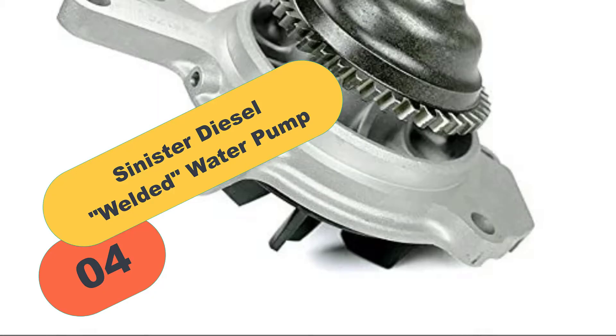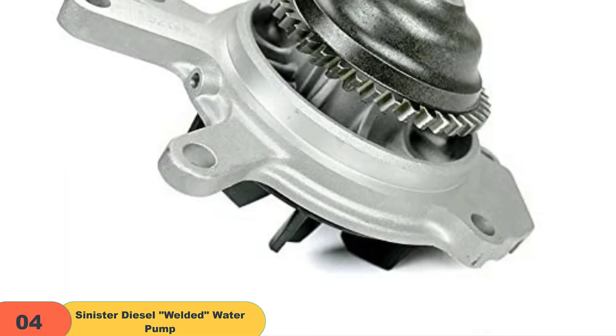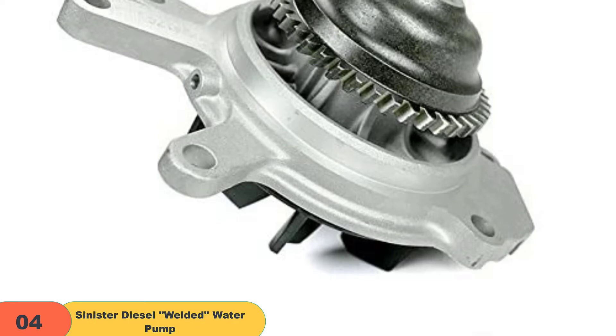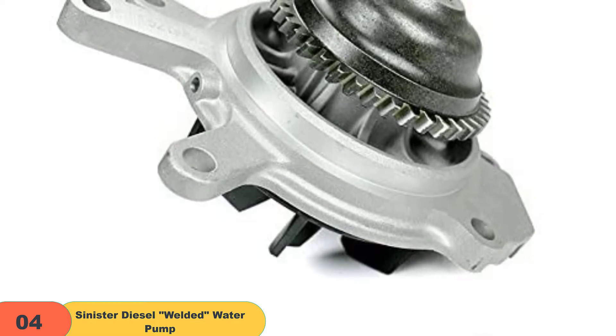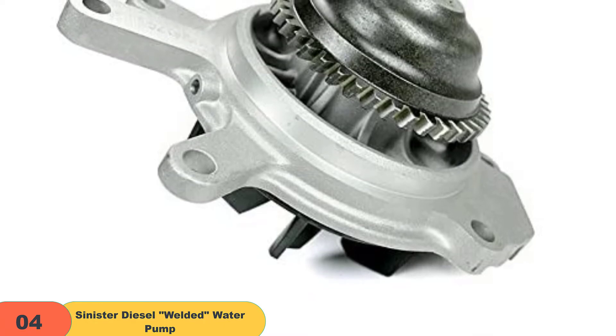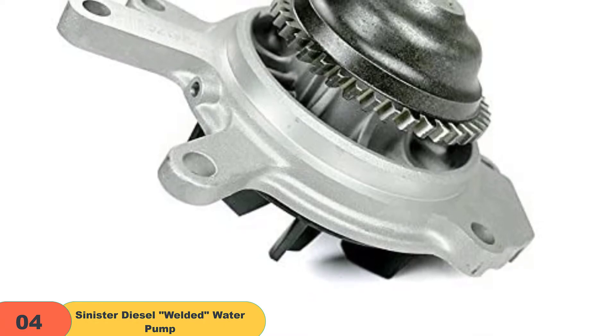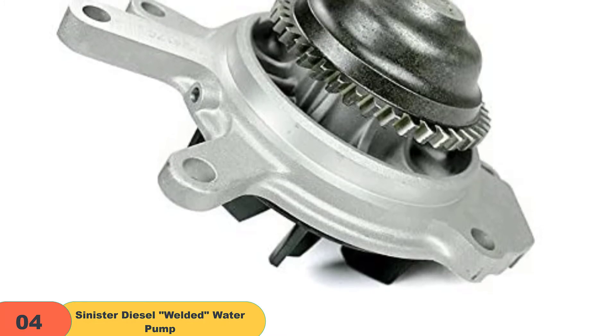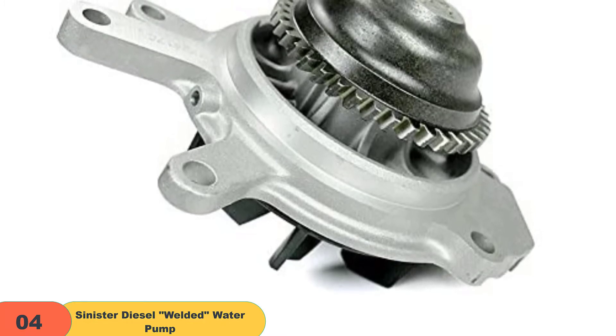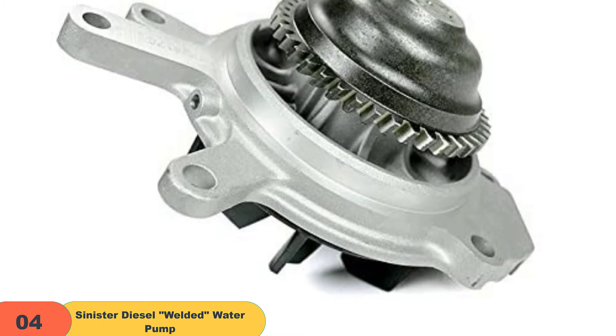At number 4 on our list, we have the Sinister Diesel Welded Water Pump. Designed from high-quality material to deliver phenomenal performance and durability, the Sinister Diesel Water Pump features a TIG-welded impeller and pump gear secured to the shaft. This guarantees a strong grip and robust design. The device is known to exceed OEM specifications and features a thermostat gasket as well.